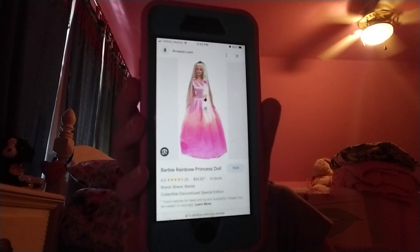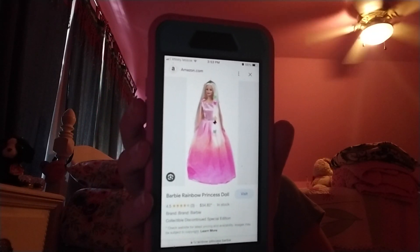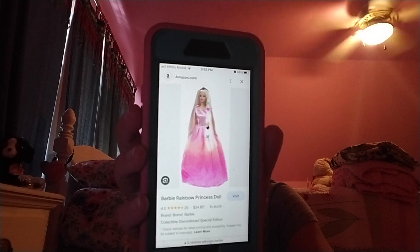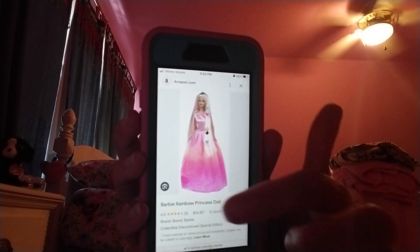Number one on my list is Rainbow Princess Barbie. She has kind of a rainbow gown — it's like a pink gown that's sort of rainbow. She came with these Velcro butterflies that were safe to go in hair, and they were like rainbow butterflies. She also came with a little comb where you could slide the butterflies in, and you could put the butterflies either in your hair or the doll's hair. It was a really cute Barbie — very fun to play with, and I just love the dress.